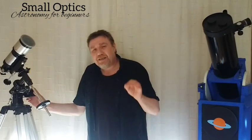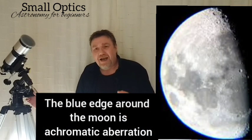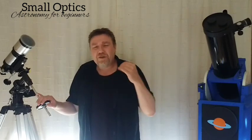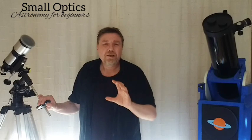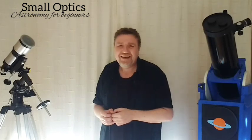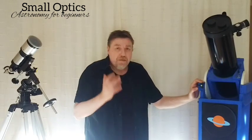The other thing people mention about refractors is chromatic aberration — false color. As a beginner, this is totally unimportant. To be honest, even as a seasoned astronomer it doesn't concern me, because optics these days are good enough that the false color is so minimal a beginner will never notice it. The only time it becomes a problem is if you want to do serious astrophotography.